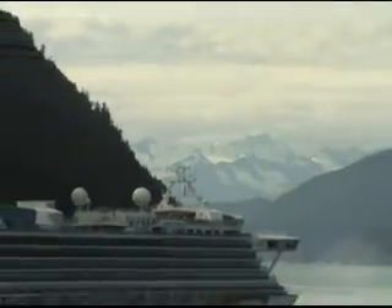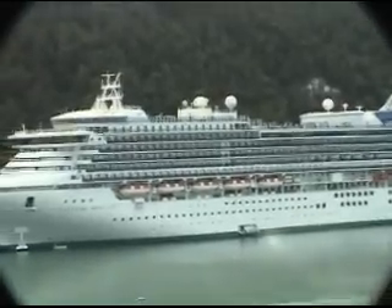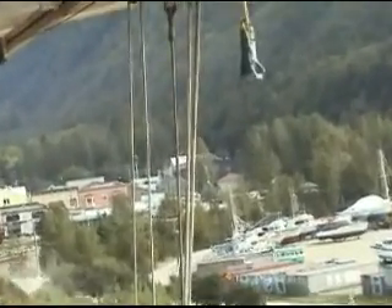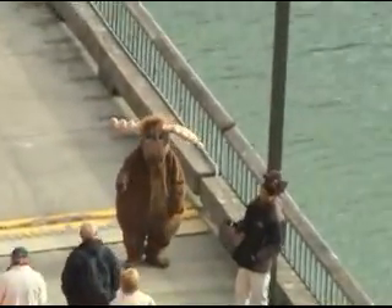Welcome to Alaska — Skagway. There's a couple of Princess ships. That's the harbor, and now you can see the town of Skagway. I think there's a moose here someplace. There's a moose! We finally got to see a moose.